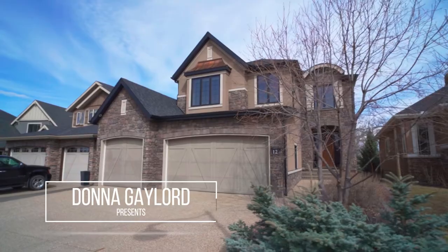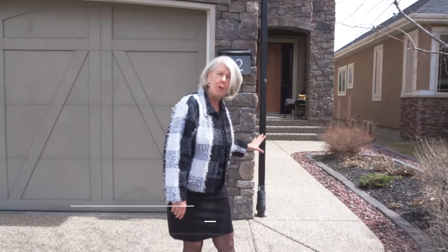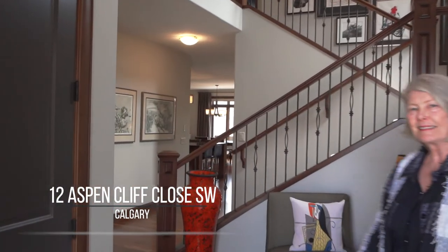Hi, I'm Donna Gaylord with RE-MAX First. Today we're going to have a tour through this beautiful custom home in Aspen Cliff Estates.